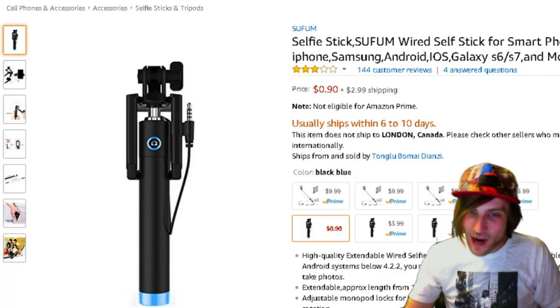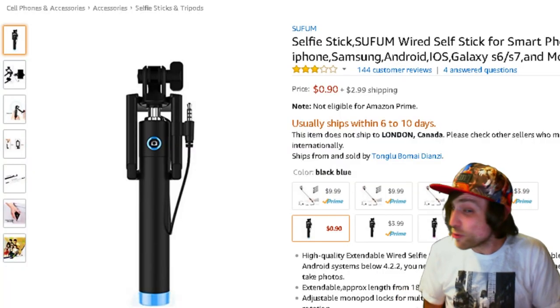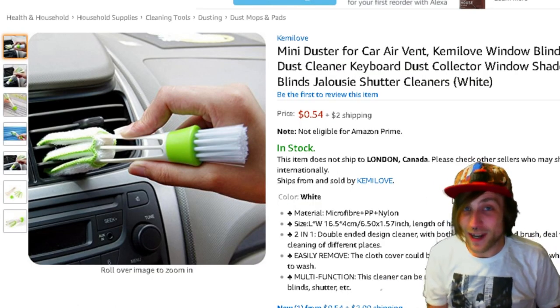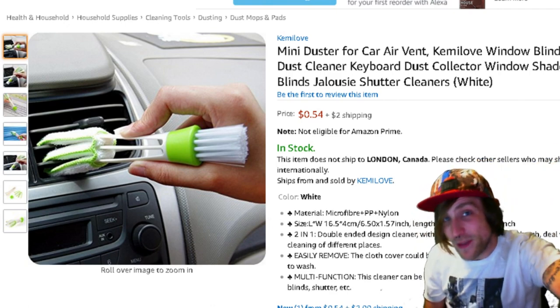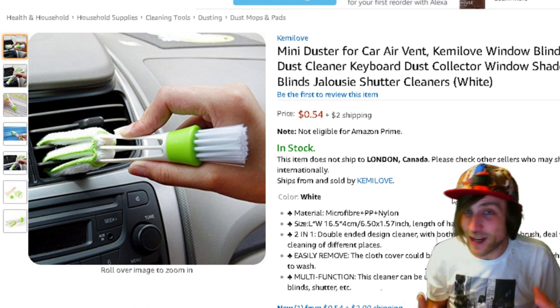As much as you might hate them, sometimes they do come in handy. Here is a selfie stick you can get for 90 cents. For anybody in your life who has a dust allergy, like this guy right here, this could be the difference between a very pleasant ride in your car and an unending ride through hell.